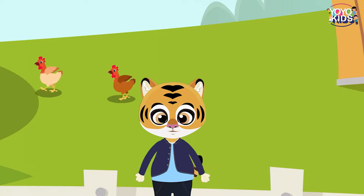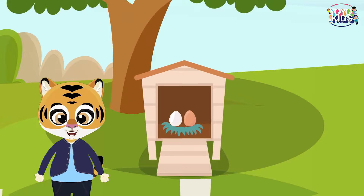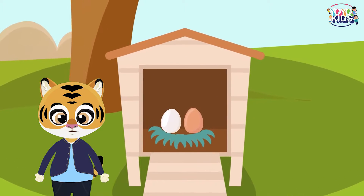The eggs, be it white or brown, taste exactly the same. There is no nutritional difference between brown and white eggs. In the end, the only real difference is their shell color.